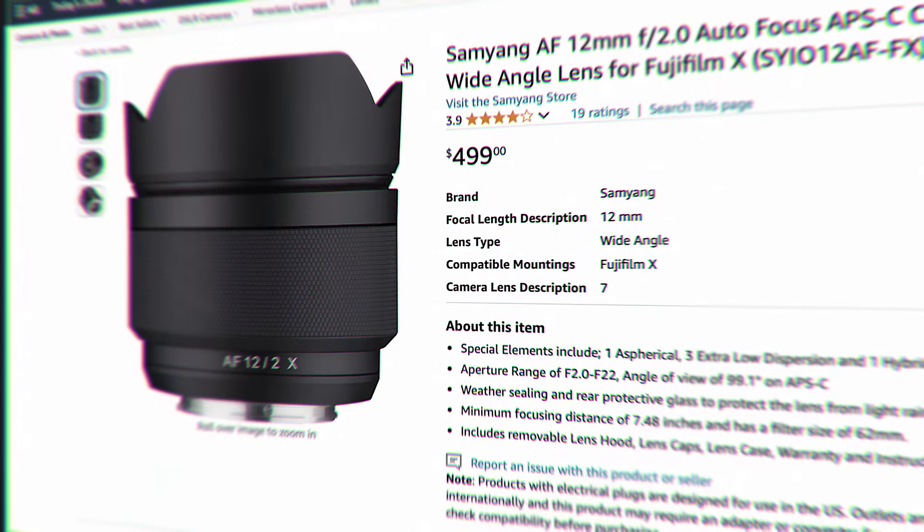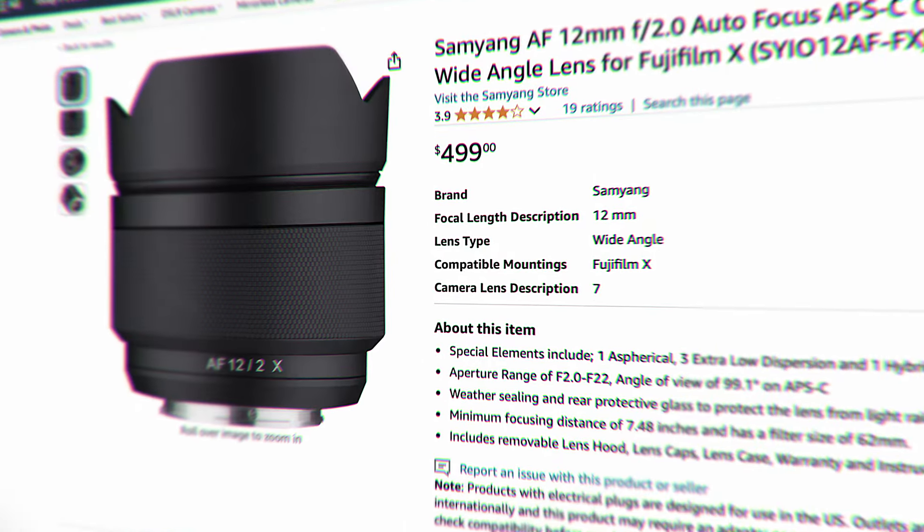A bonus mention is the Samyang 12mm f2. I haven't used this lens personally, but I've seen it come up a couple of times. The wider field of view and the price point on this lens is a lot better. With f2 you're not getting as much low light performance or background separation, but it's a nice compromise because it's also much smaller — a great budget option.